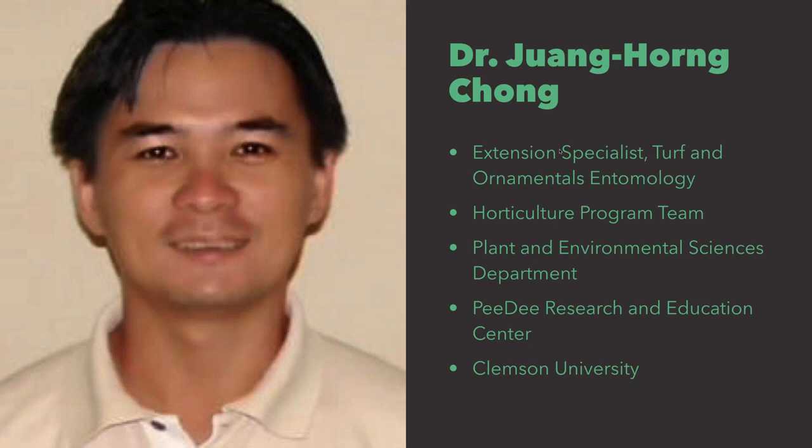Welcome everyone. I'm Richie Bremen with the University of Georgia's Center for Urban Agriculture. The center supports this webinar technology for UGA Extension and would like to introduce you to the host of this webinar series. Dr. Shimat Joseph is an assistant professor of entomology in the Department of Entomology at the University of Georgia, located on the UGA Griffin campus. Dr. Joseph's research area is turf grass and ornamental pests.